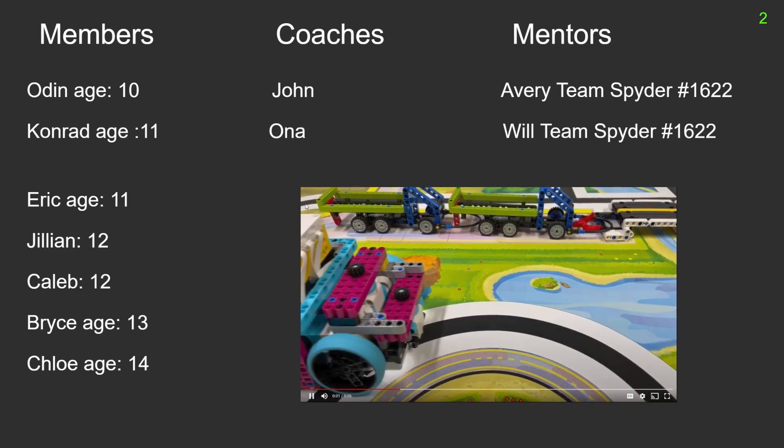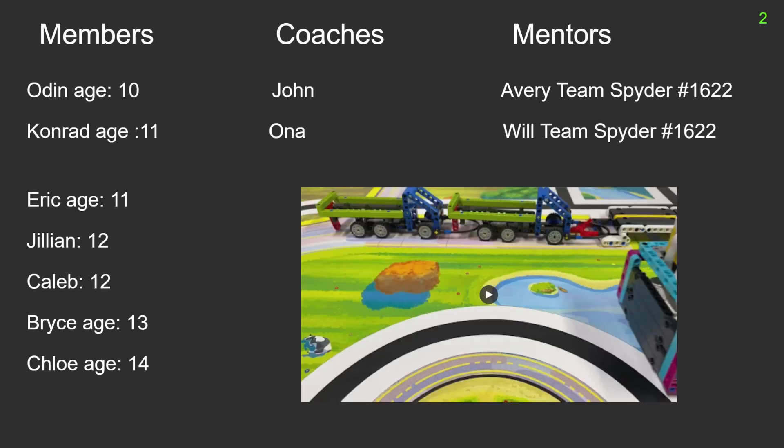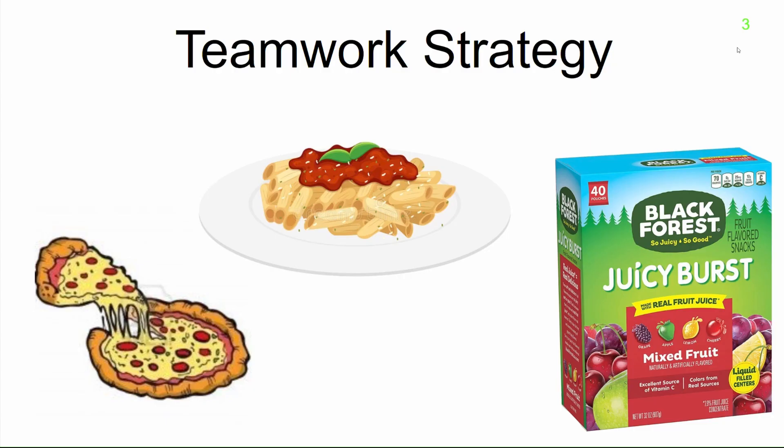This is our team, including mentors from Team Spider. We also virtually mentored a younger 4th grade team called the Lego Leopards. Our whole team was able to work together with the robot for additional bonus in team building skills.